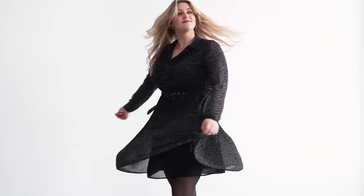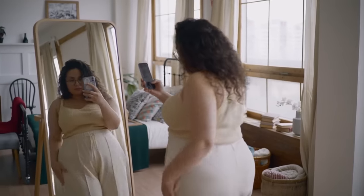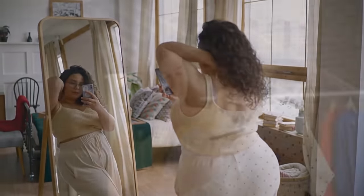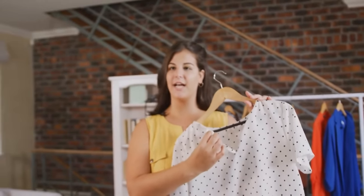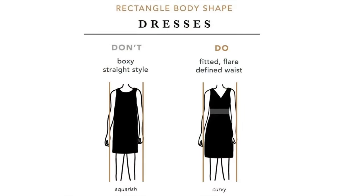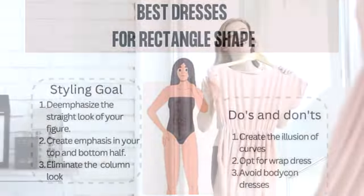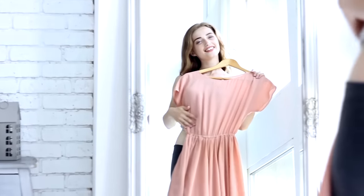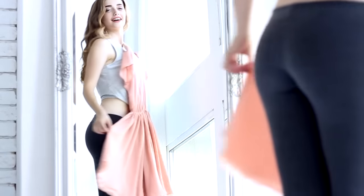If you have an apple-shaped body, where the midsection is the widest part of the body, focus on creating a more defined waistline. Look for tops that cinch at the waist or have empire waistlines to create a flattering silhouette. Flowy tops and dresses can also skim over the midsection while still providing shape and definition. For those with a rectangular or straight body shape, where the waist, hip, and shoulder widths are similar, aim to create the illusion of curves. Choose clothing that adds volume and dimension to your figure, such as peplum tops, belted dresses, or garments with ruching and draping.